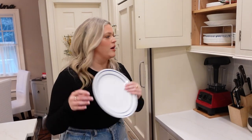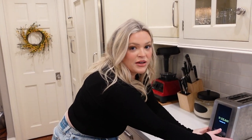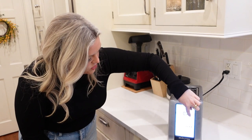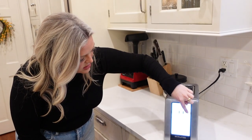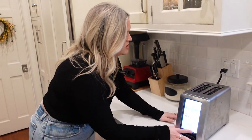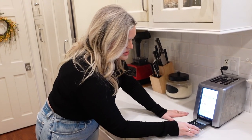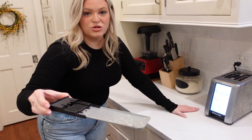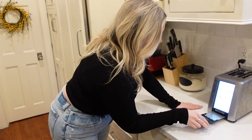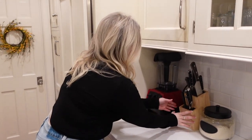On the counter we have my Revolution toaster — it has the time and date on it, and you can select whatever kind of bread or setting you want. It's a very cool toaster that my family loves. It also alerts you when the crumb tray needs to be emptied.